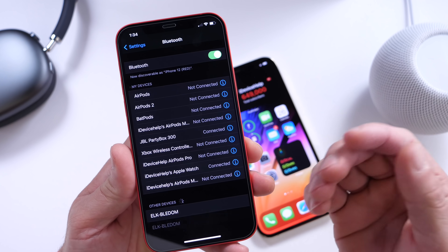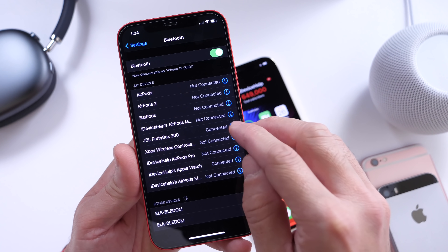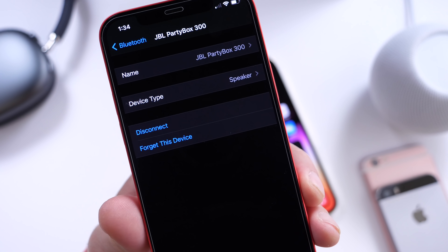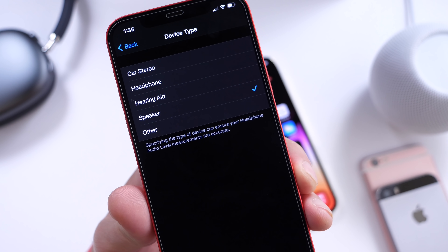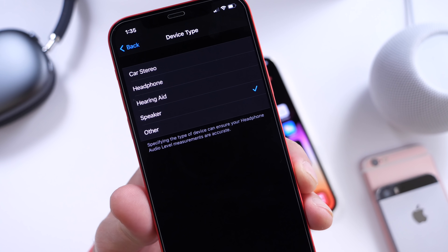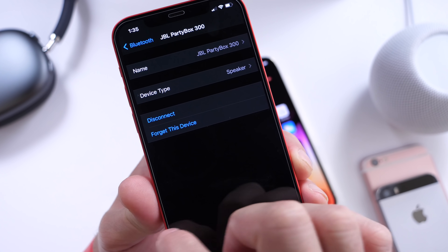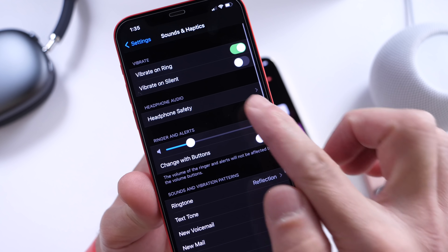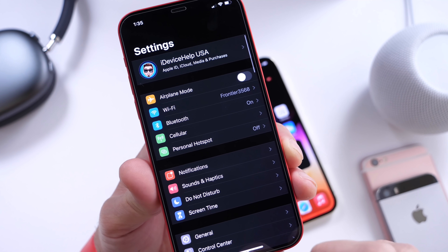You now also have the ability to classify your Bluetooth devices by type. So if you're connected to an external speaker and you click this little 'i' here, you now have this new UI option that says 'device type.' There you can identify if it's an external speaker, hearing aid, car stereo, headphones — whatever. The reason for that is because of the headphone safety notifications, so Apple can deliver these properly to consumers as they identify their devices.